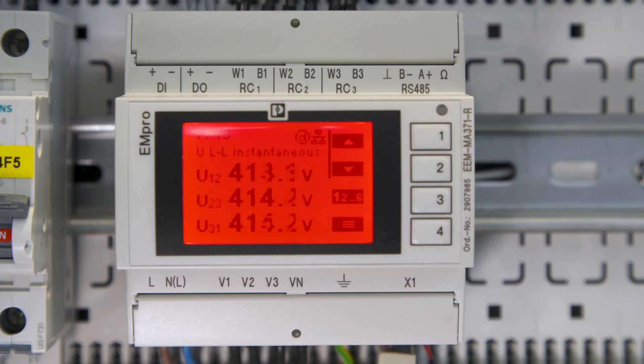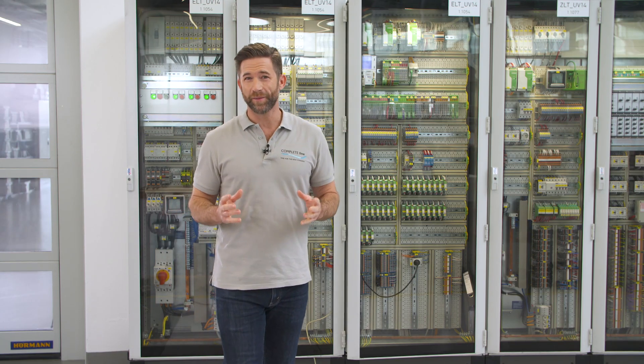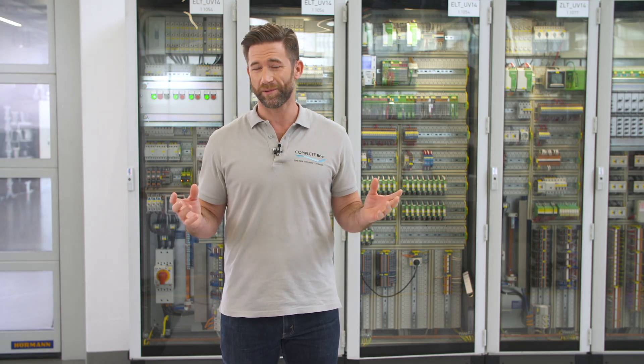Do you see the red display? That means that an error status occurred and some parameter in the application exceeded the limit values. Luckily, we can quickly examine what's wrong. Historical recorded error lists and the possibility to export the current configuration data supports you for rapid troubleshooting.